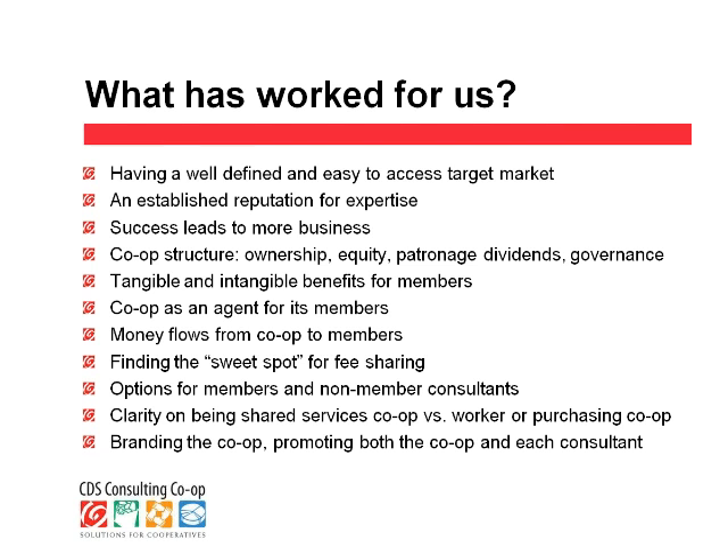Another thing that has worked for us is our co-op structure. All of us being involved with working in and for co-ops understood and valued the cooperative structure. But the clarity that it has brought to us in terms of ownership, the equity investment, the patronage dividends, and participation in governance has all been very valuable and contributed to our success.